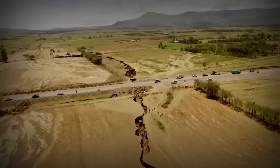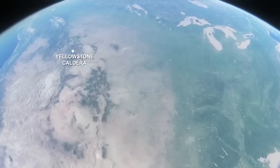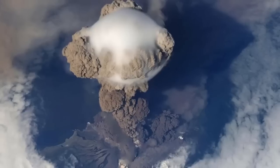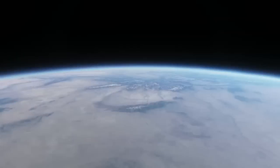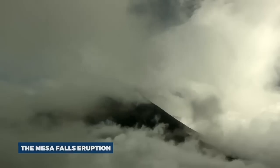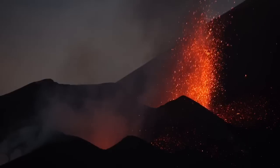The supervolcano has had three major eruptions in the past 2.1 million years. The Huckleberry Ridge eruption, 2.1 million years ago, was the largest of the three, spewing more than 2,500 times the volume of material than the 1980 eruption of Mount St. Helens. The Mesa Falls eruption, 1.3 million years ago, was less significant but still massive compared to most volcanic eruptions.